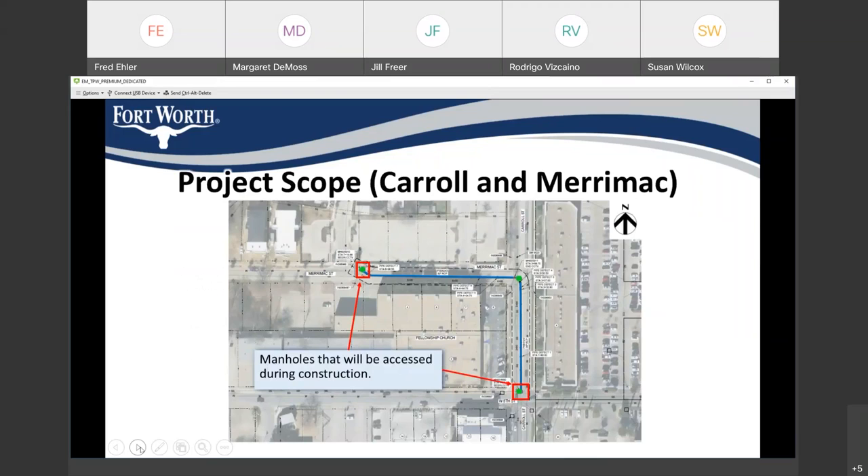As shown before, the pipe is identified in blue. We have three manholes that are in line with the pipes. During construction, some of these manholes will be accessed to help construct the trenchless rehabilitation of the pipes.